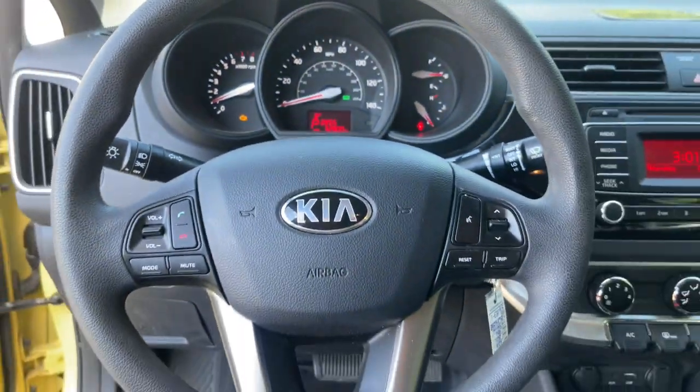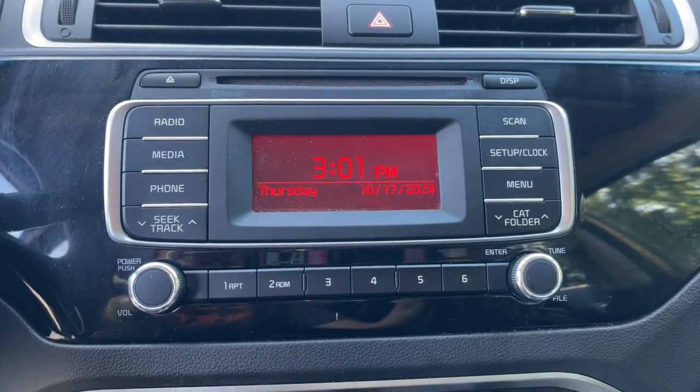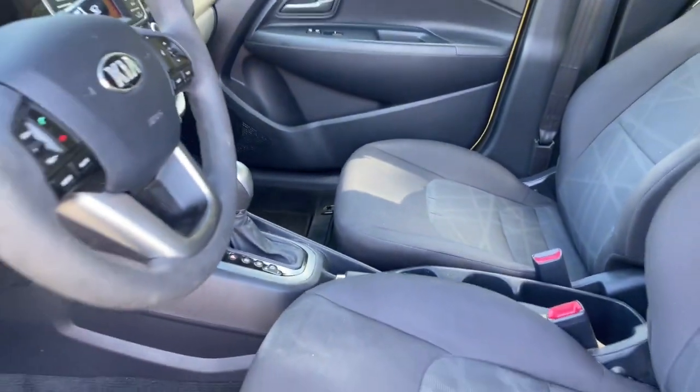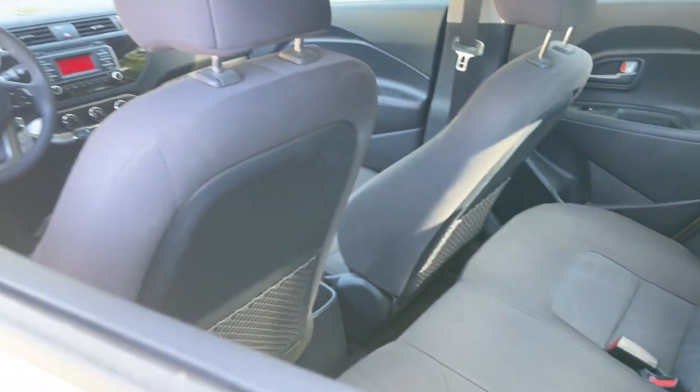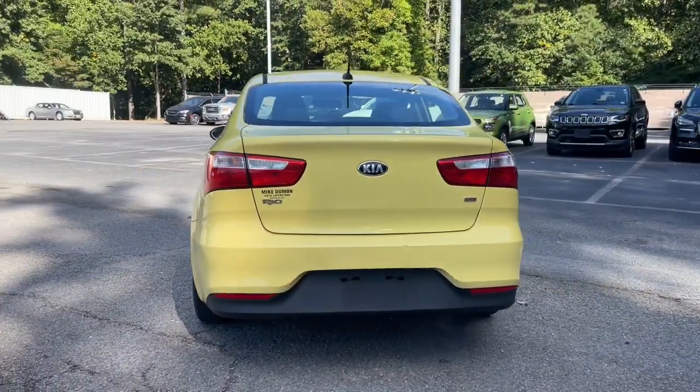The following are some of this vehicle's highlighted options: keyless entry, heated mirrors, satellite radio, steering wheel audio controls, electronic stability control, intermittent wipers, traction control, floor mats, tire pressure monitoring system, and passenger vanity mirror.